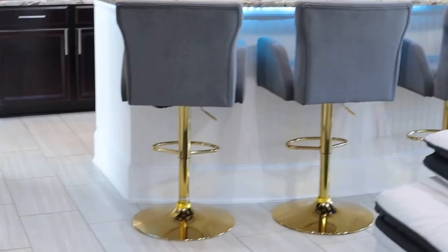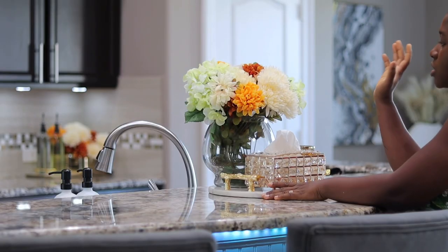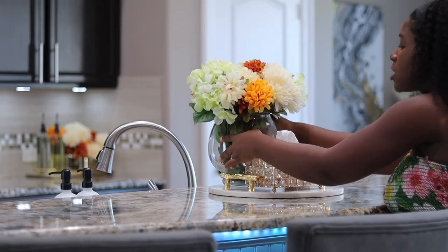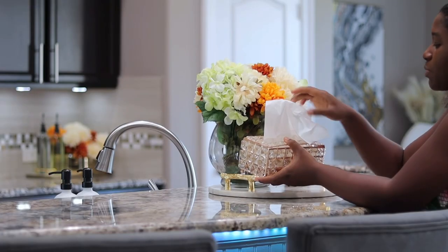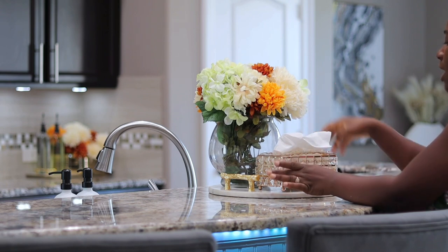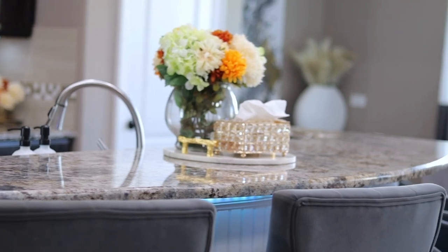I have this big island which is kind of two levels. I have this space here where people sit. I just have a little bit going on here. So I have this floral jar because it's the fall season, and I just displayed some beautiful florals on the island. And then I have this little tissue dispenser which I got from Amazon, and I have a beautiful candle here. So this is all I have on the island for now and I feel like it gives it a lot of space. You guys tell me what you think about my island.